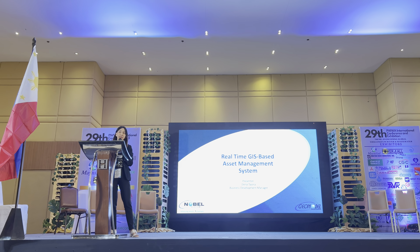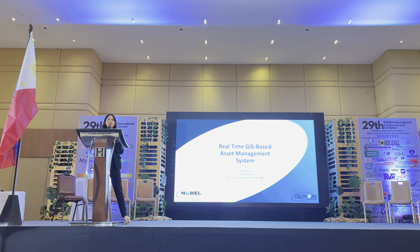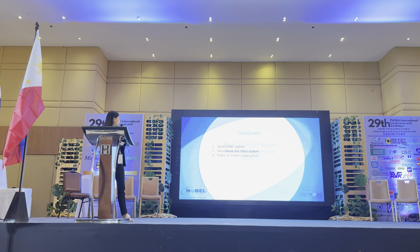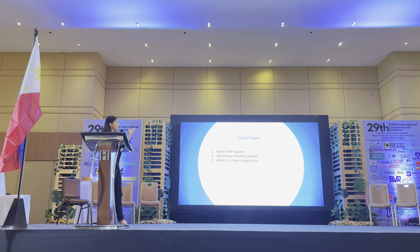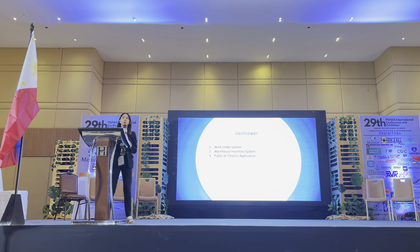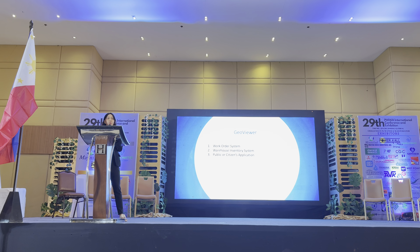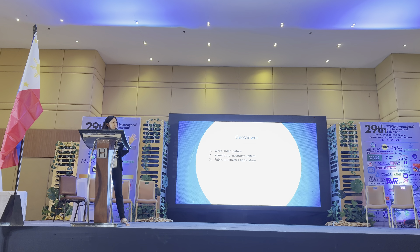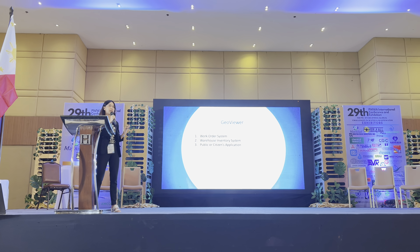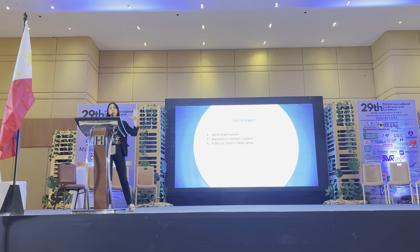Today I am focusing on discussing one of our latest technologies, which is the real-time GIS-based asset management system. We're a GIS-based IT solutions company providing whatever the requirements of our partners are. We have different tools and modules. Not just asset management — we also have a billing collection system, hydraulics and hydraulic processing, and sensors that can be integrated to our system. Basically it's one common user interface for everybody.